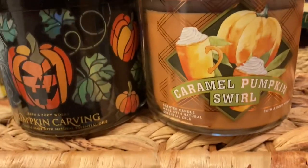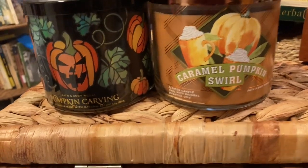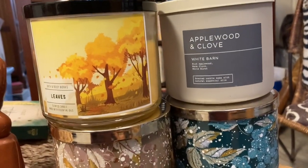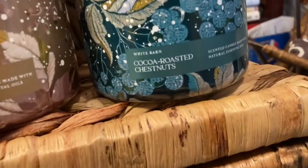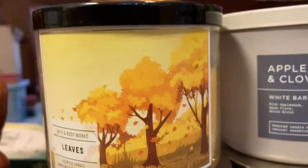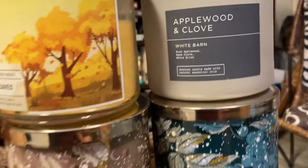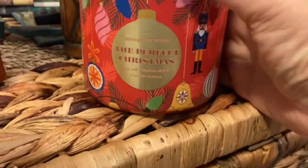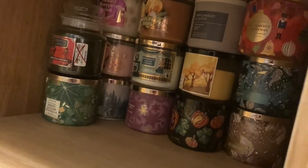And then just a couple of the only strictly fall ones I have: Caramel Pumpkin Swirl, Pumpkin Carving. These are, to me, not really totally seasonal — they're kind of marketed that way, but you could burn them anytime. Cocoa Roasted Chestnuts, Spiced Citrus Glow, Leaves — got this out of the thrift store, it's partially used — Applewood and Clove. I could burn those anytime. Here's a lone Christmas candle I forgot about — got to put it with the rest. The Perfect Christmas; I think that was from this year. Okay, that's it — that's all of my Christmas, autumn, and nominally holiday autumn candles.